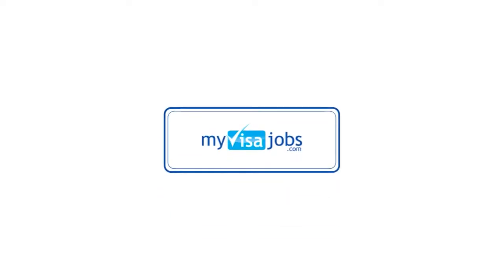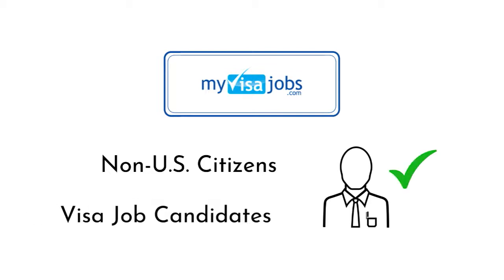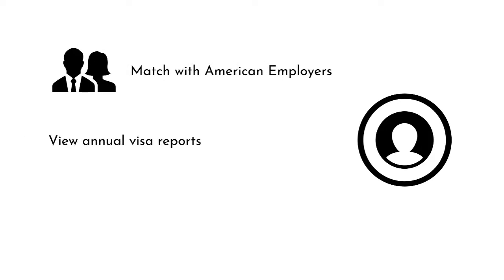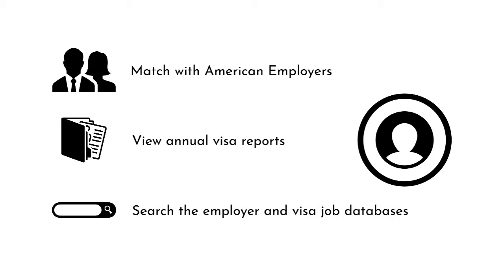Howdy Ags! Today we are going to explore MyVisaJobs. MyVisaJobs is a resource that helps non-U.S. citizens become visa job candidates. By creating a free profile on MyVisaJobs, you can match with American employers, view annual visa reports, and search the employer and visa job databases.